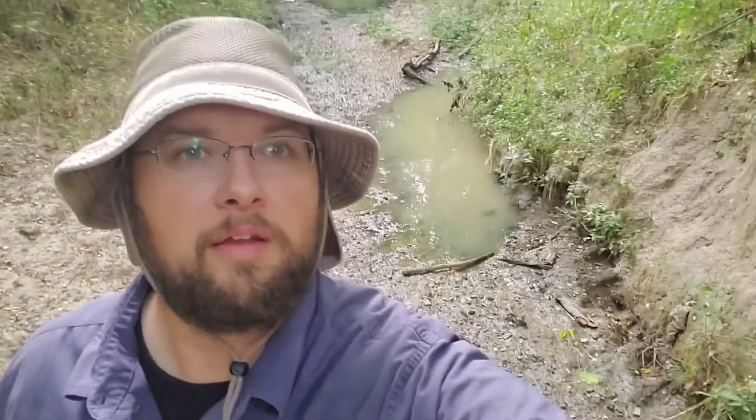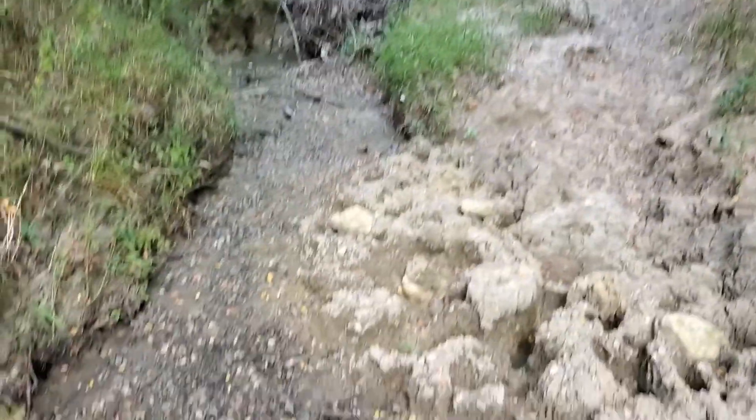Good morning YouTube. I am out here on a dry creek bed — not entirely dry — but just out here this morning, it's cool down here. I came across something that I wanted to share.